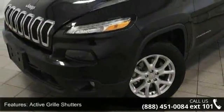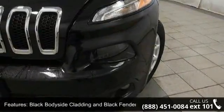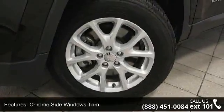Some of the top features included with this vehicle are active grille shutters, black body side cladding and black fender flares, chrome side windows trim, deep tinted glass, and front fog lamps.